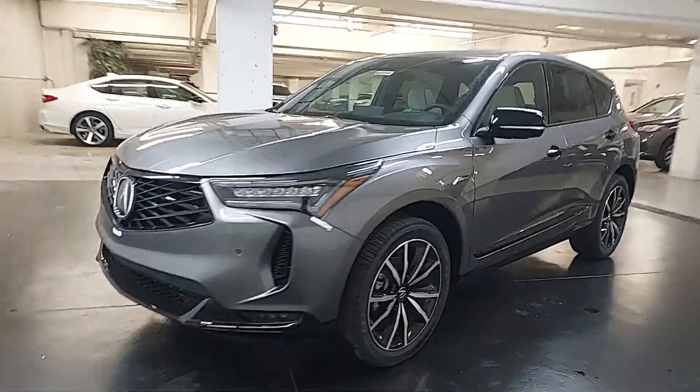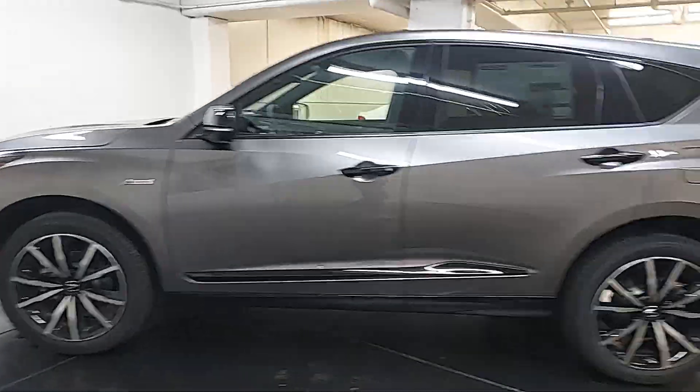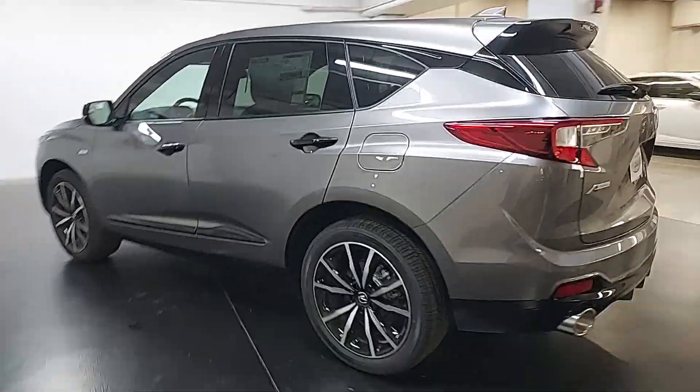Go home happy with the 2025 Acura RDX. You'll be sleek, safe, and smooth in the RDX luxury crossover SUV.